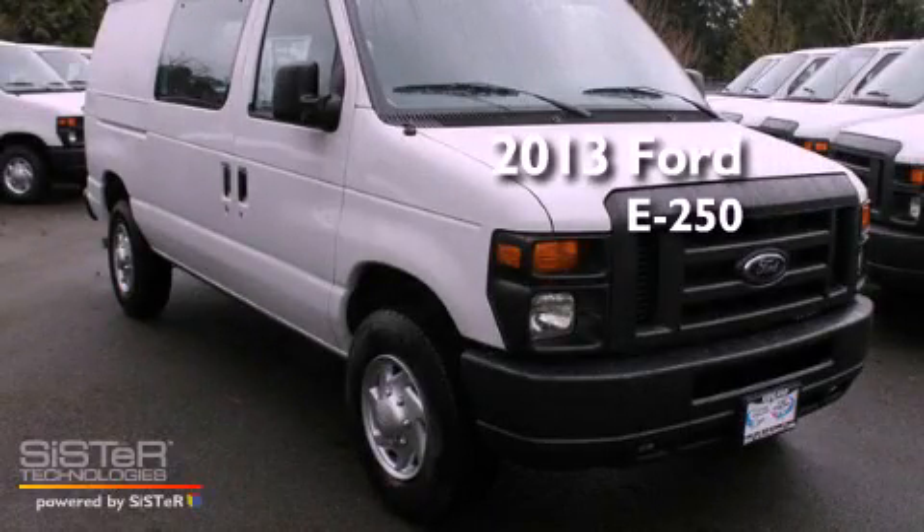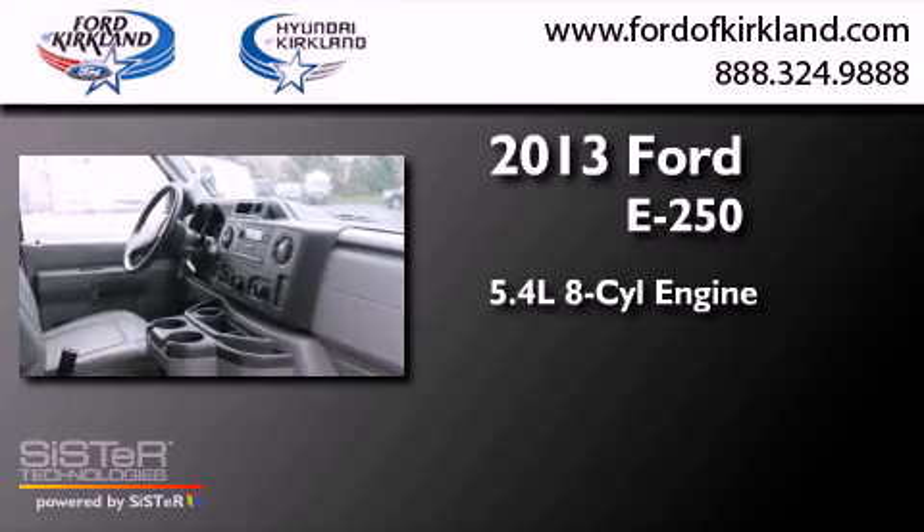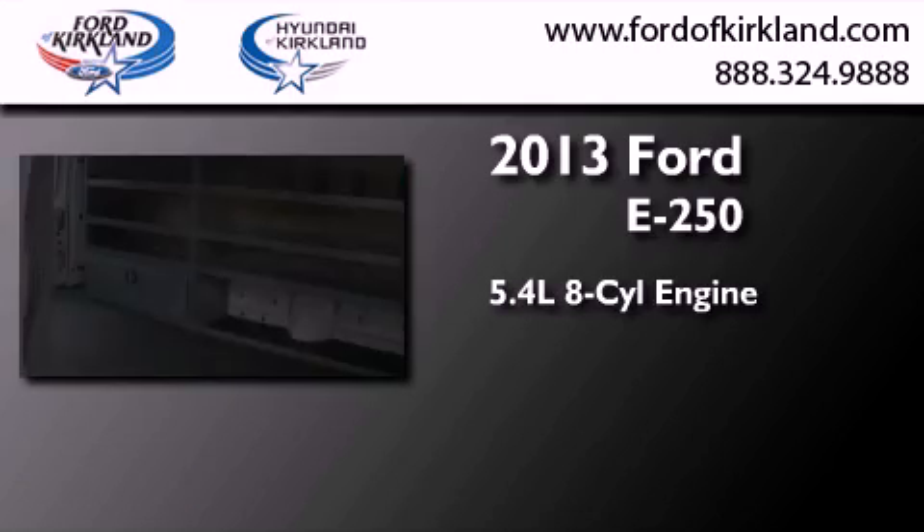This is a brand new 2013 Ford E250. It features a 5.4-liter, eight-cylinder engine and an automatic transmission.